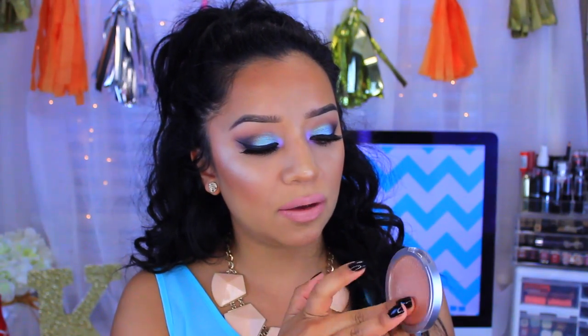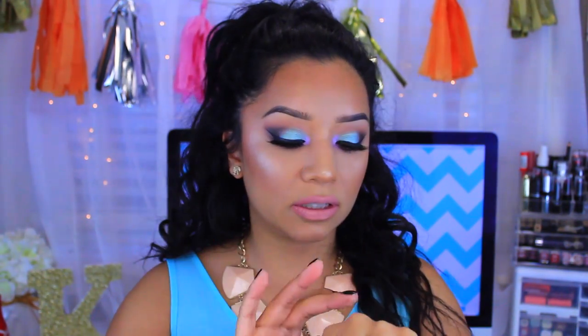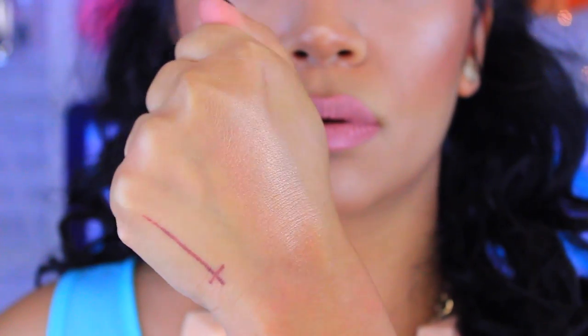The first one I want to show you is called Honey Child, and it is a beautiful highlight. It has a really cute pattern going on, and when you swatch it, it is just the most velvety soft highlight ever. It is like a golden beige highlight and it's going to complement so many skin tones, because golden undertones go with pretty much every skin tone. It stays on all day.